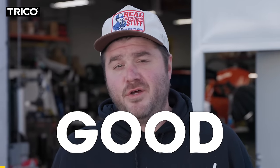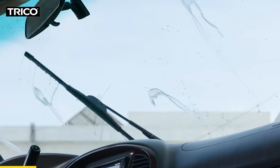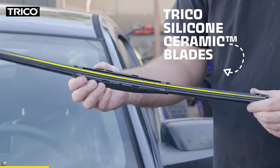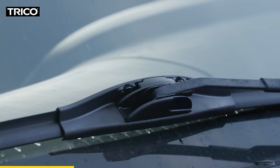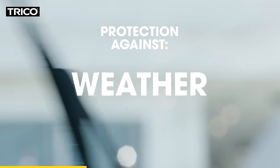Is there anything better than a good, clean wipe? I don't think so. And once you start wiping with today's amazing sponsor, Trico, there's no going back. Trico has been at the forefront of the wiper blade industry since 1917, and with innovations like the Trico silicone ceramic blades, Trico remains the future. They've got an exclusive silicone ceramic compound that offers all-weather, long-term protection against ozone, UV rays, and extreme weather.